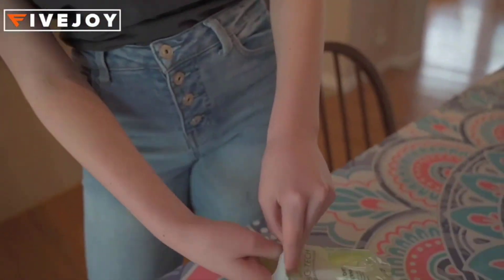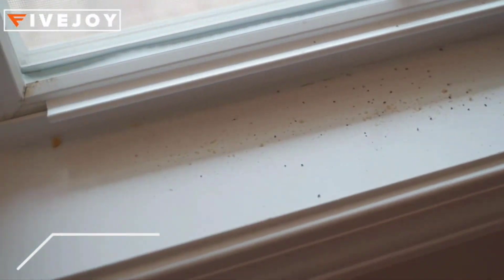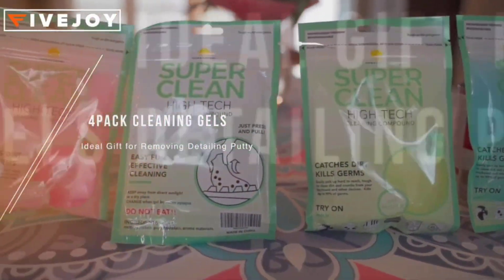It can help you save more time. It is 100% eco-friendly and safe. The car cleaning putty is made of biodegradable gel, not sticky to the hand. The light fragrance is very fresh and not pungent, with totally no stimulation to the skin.